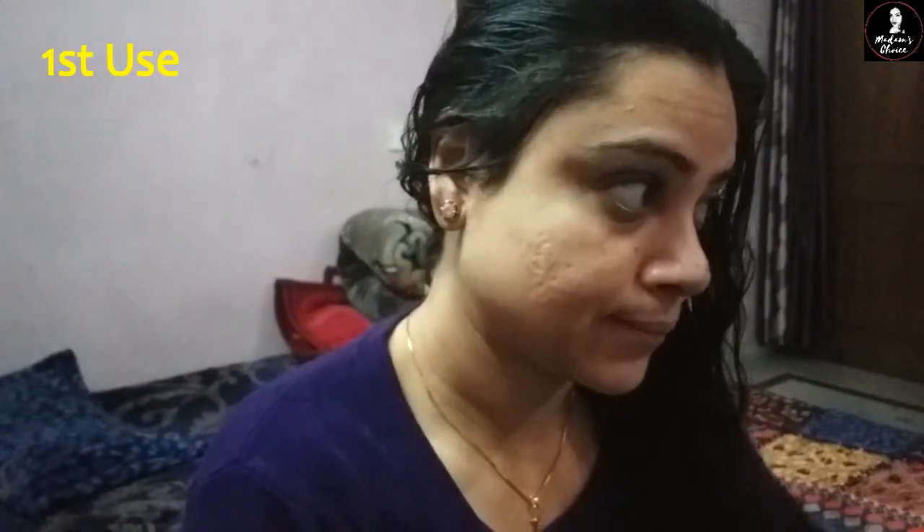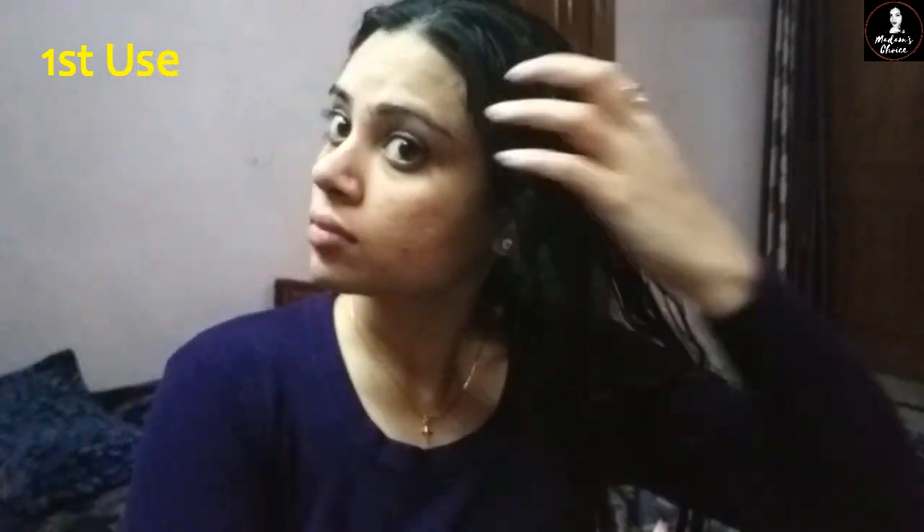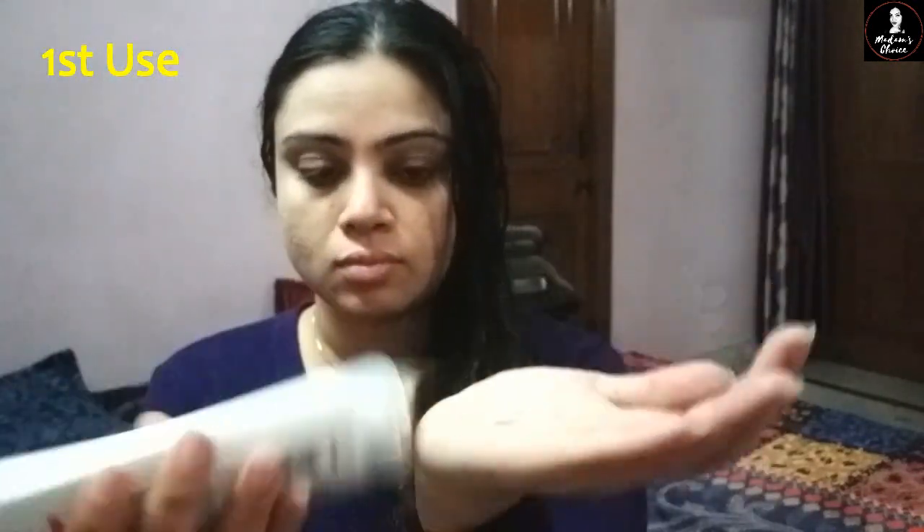Let me talk about the conditioner first of all. The conditioner is amazing. If you are using this conditioner just to condition your hair, I am telling you the fragrance, the texture — everything is just amazing. Whenever you put it in your hair, it makes your hair very smooth, very soft and manageable. So I will give it 10 on 10, 100%.